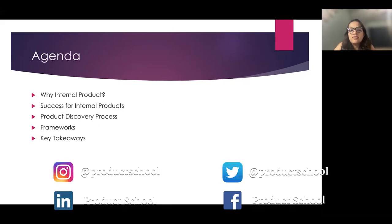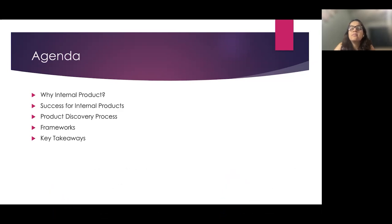Today, we will cover why internal products, what defines the success of internal products, the product discovery process, some of the frameworks that I have used, and key takeaways.